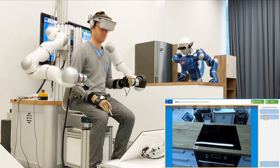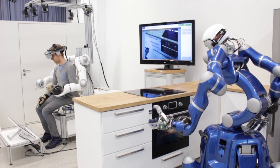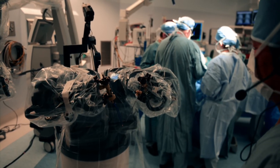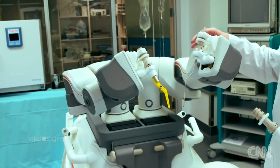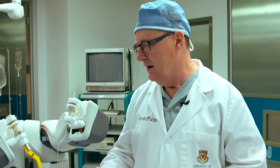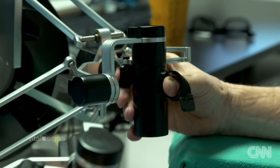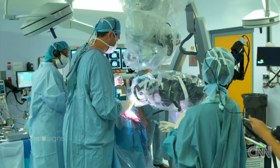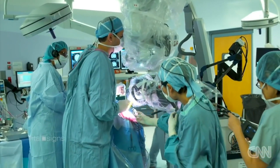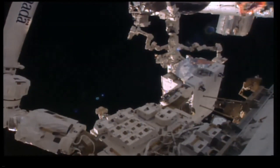Like other missions conducted in space, Dexter has been the inspiration for counterparts here on Earth's surface. One such robot is the NeuroArm, developed with the same operating principles — in particular the dexterity and ability to operate in critical and extreme environments. In this case, the NeuroArm is used to perform brain surgery inside an MRI machine, and with this we can all see why Dexter deserves the title of most sophisticated robot in space.